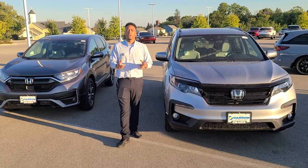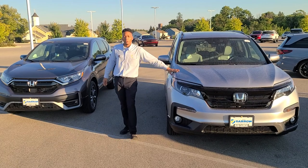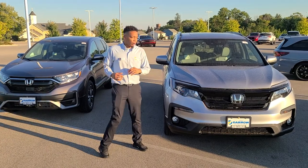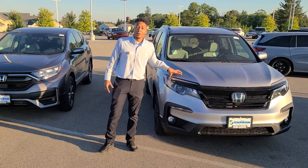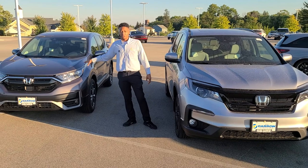Hey guys, Derek here from Resdera Honda. I just want to give you guys a quick comparison here between the 2022 Honda Pilot and the 2022 Honda CR-V. First off, you'll notice it's a bigger vehicle. The Pilot is our third row SUV, and this vehicle is a six-cylinder vehicle. The CR-V, a little bit smaller, is going to be our four-cylinder.